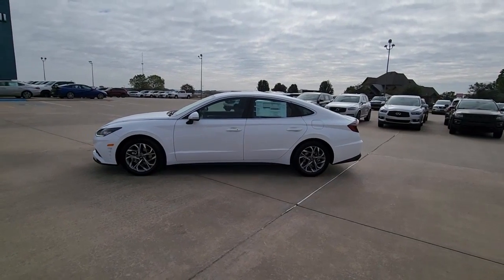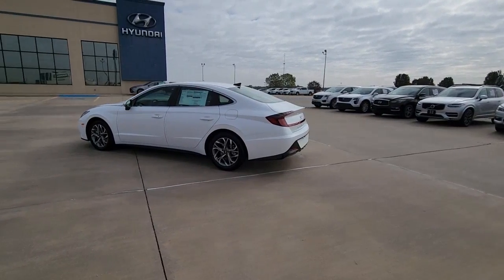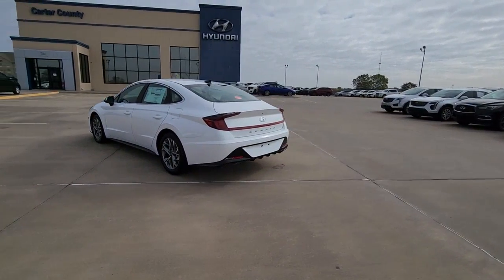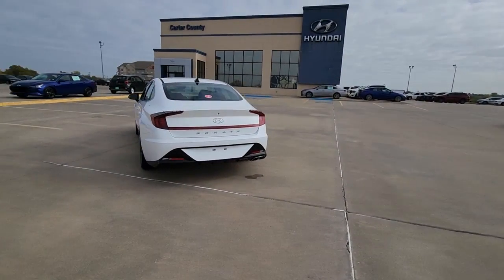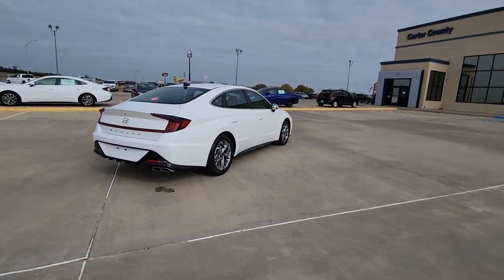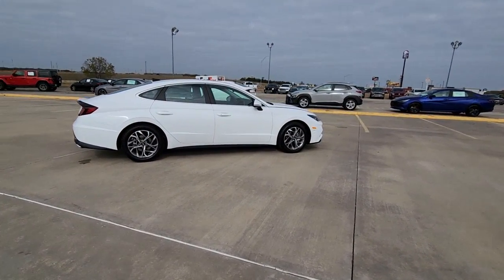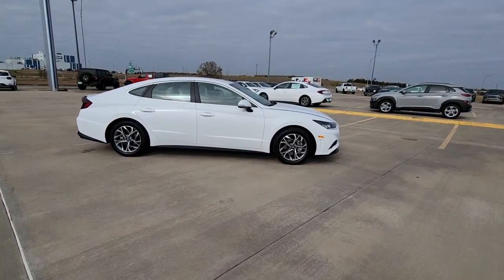Get a feel for the 2023 Hyundai Sonata. Here's a spacious and comfortable Hyundai Sonata, the midsize sedan that prioritizes a smooth ride, connected infotainment, and passenger safety. With ample cargo space, standard driver assistance, and standout style, this family-friendly 4-door is ready to take you places.